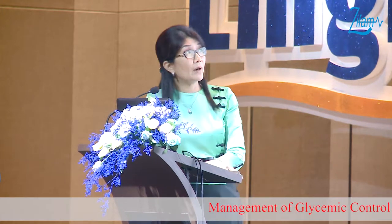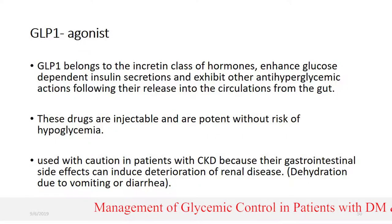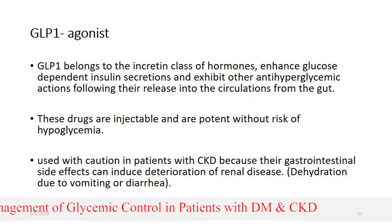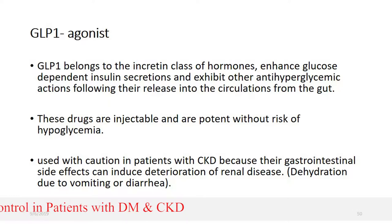GLP-1 agonists are an increasingly important class of hormone that enhance glucose-dependent insulin secretion and exhibit other anti-hyperglycemic actions. They are injectable and potent without risk of hypoglycemia. However, they do have side effects. The main side effect is gastrointestinal — for example, nausea and vomiting.